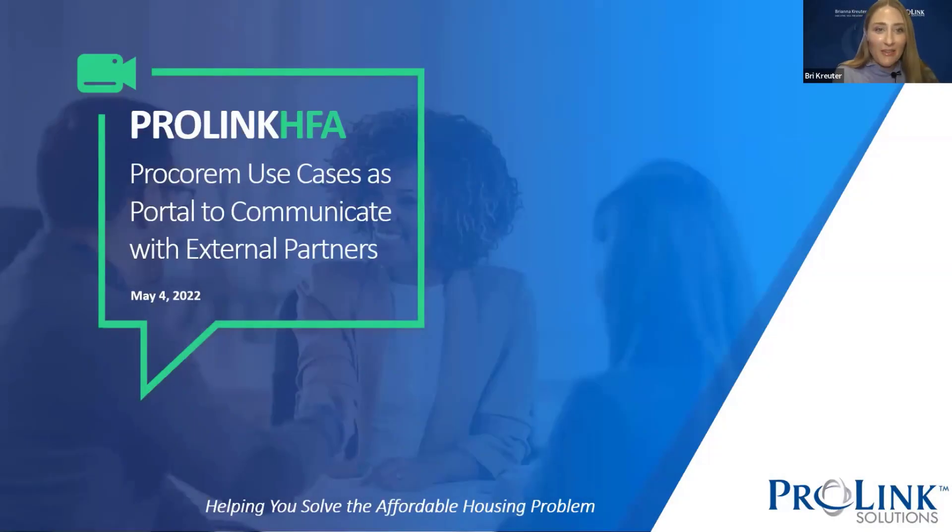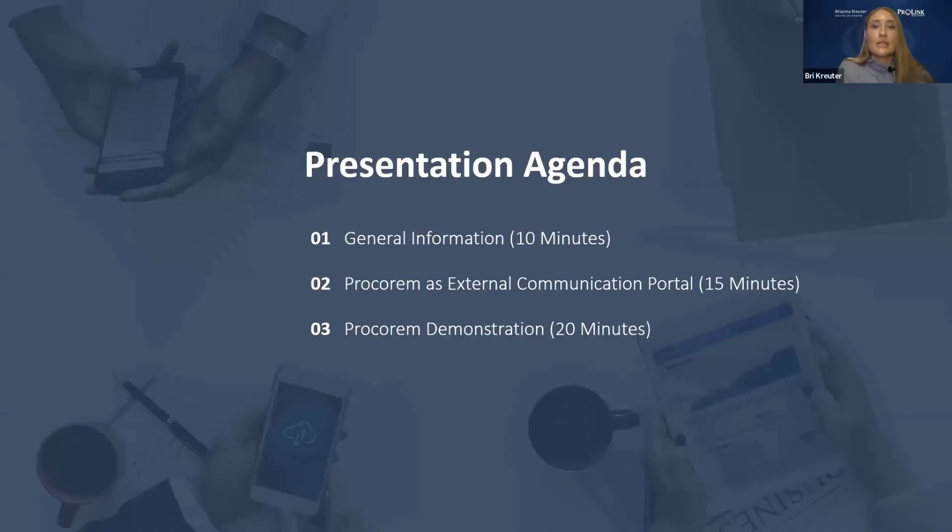Thank you for joining us. We're excited to have good attendance today to talk about ProLink HFA, specifically around ProCorum use cases and how it works as a portal to communicate with our external partners. Today's agenda: for the first portion, we'll cover general information, then Ryan will cover ProCorum as an external communication portal for about 15 minutes, and Jim will cover the ProCorum demo for about 20 minutes.